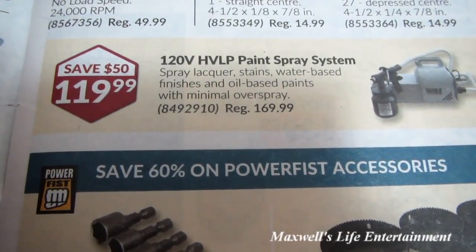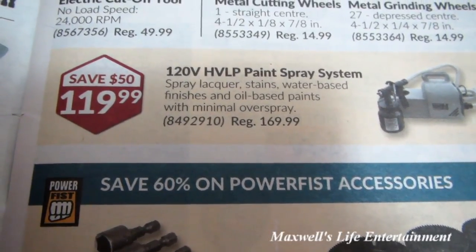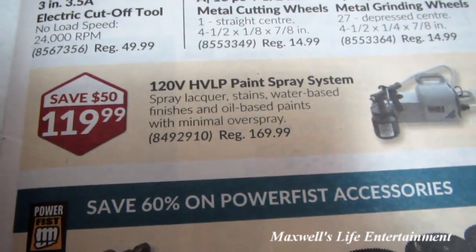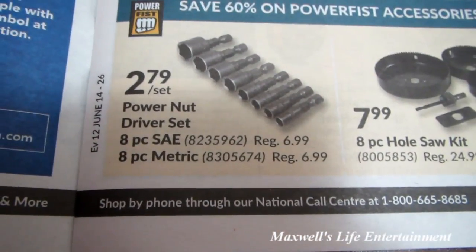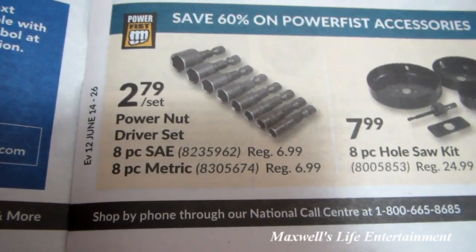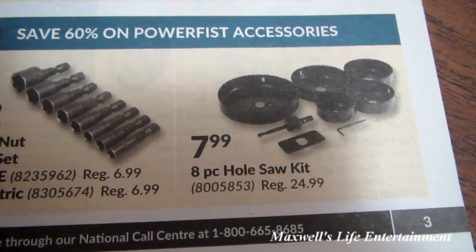Pick these up and stock up while you're ready for your summer project. 110-volt HVLP paint spray system — spray lacquer, stains, water-based finishes, and oil-based paints with minimal overspray — regular price $169.99, on sale for $119.99. Power nut driver set: 8-piece SAE or 8-piece metric for $2.79 a set. 8-piece hole socket for $7.99.